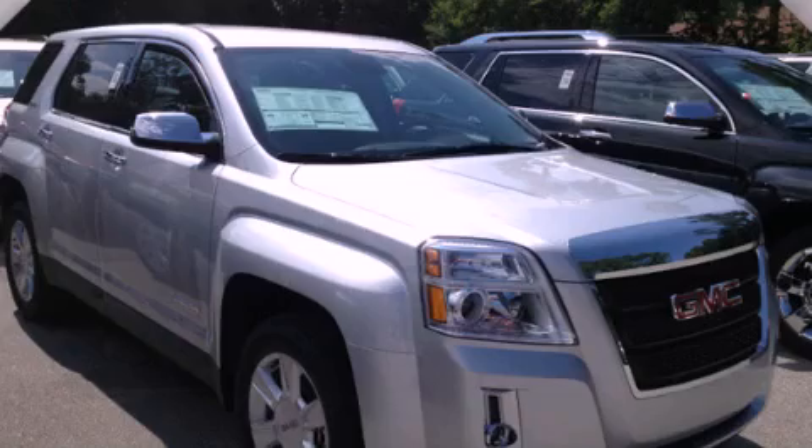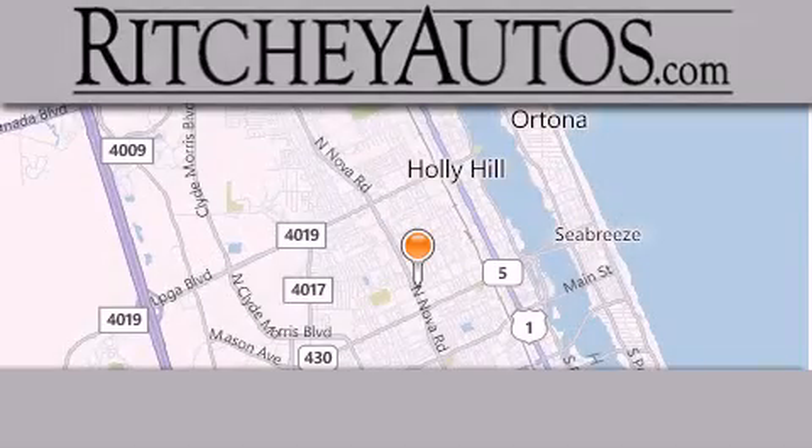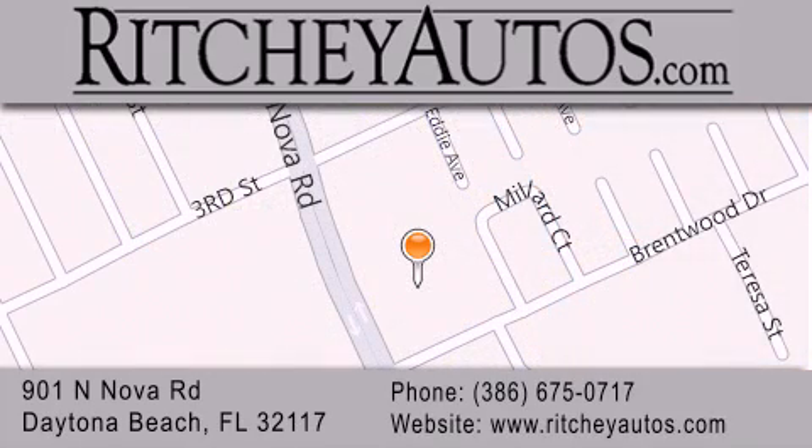This vehicle is sure to sell fast. Call and arrange your test drive today. Richey Cadillac Pontiac Buick is located at 901 North Nova Road in Daytona Beach. Our goal is to exceed all of your expectations to ensure that you'll return for future visits.